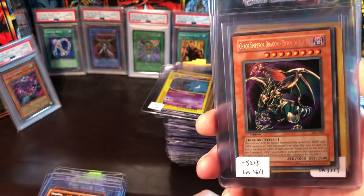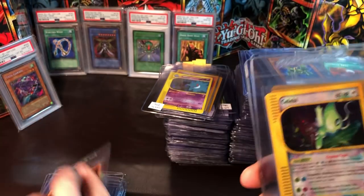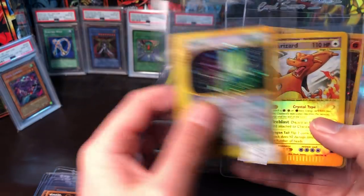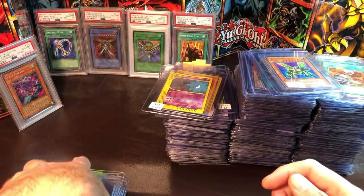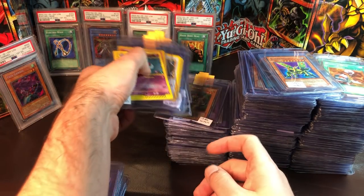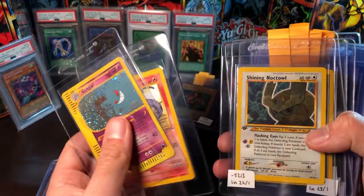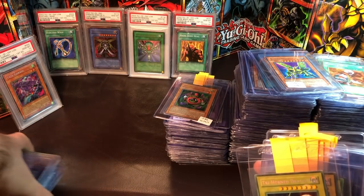We have the big boy Stardust Dragon, and the last Yu-Gi-Oh card I'm submitting at a fast rate is Chaos Emperor Dragon. You guys have seen all these Pokémon cards before so I'm not going to go through them too fast, but it's really neat to get into Pokémon a little bit: Gengar, Shining Charizard, Shining Noctowl, and Shining Steelix.